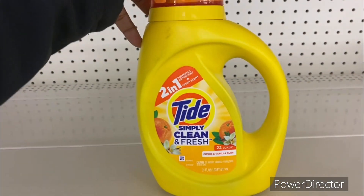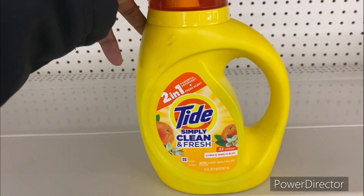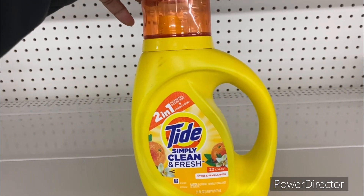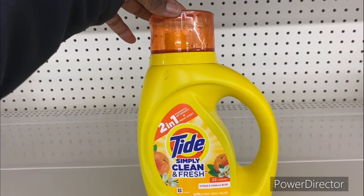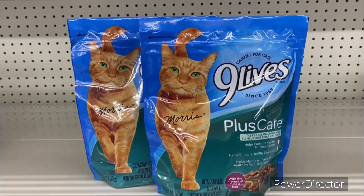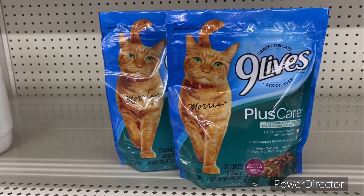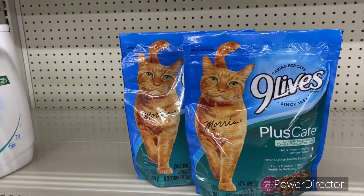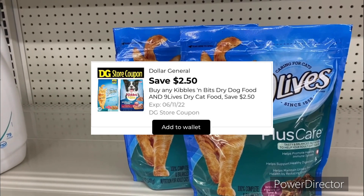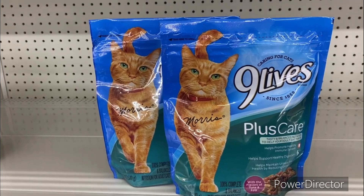The next deal is on the Tide Simply Clean Fresh Scent and Vanilla Bliss 31 ounce — I came to this section because the music is playing on the other side. These are two dollars and 90 cents; use the 50 cent Tide digital making it only two dollars and 40 cents. Also, pick up two of the Nine Lives Plus Care 12 ounce for a dollar and 25 cents each, totaling two dollars and 50 cents. Use that two dollars and 50 cents off Nine Lives digital making your final cost free for both — that is a great deal!